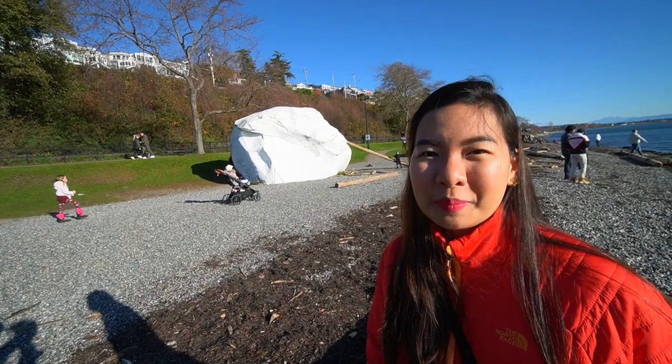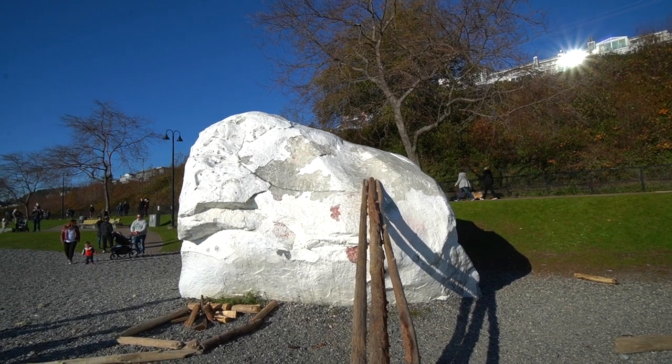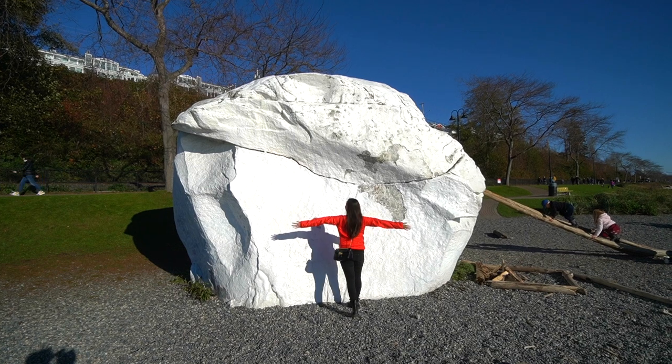As you're walking along the promenade, you're going to see this gigantic white rock, which is actually the symbol of this community. This rock is so massive that it weighs 486 tons. It's crazy — so big!